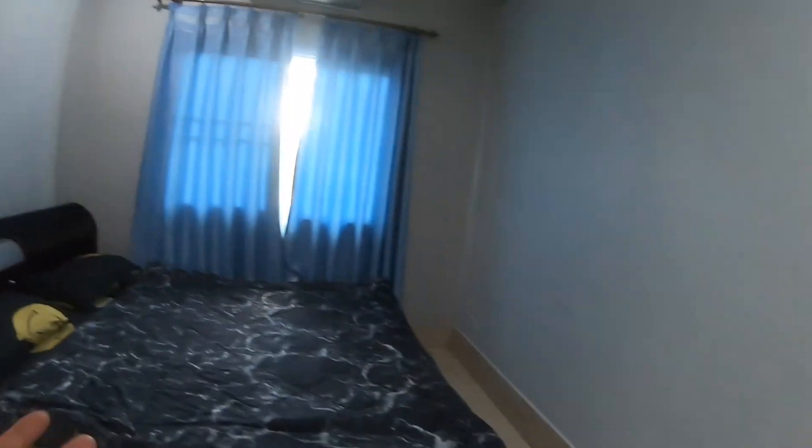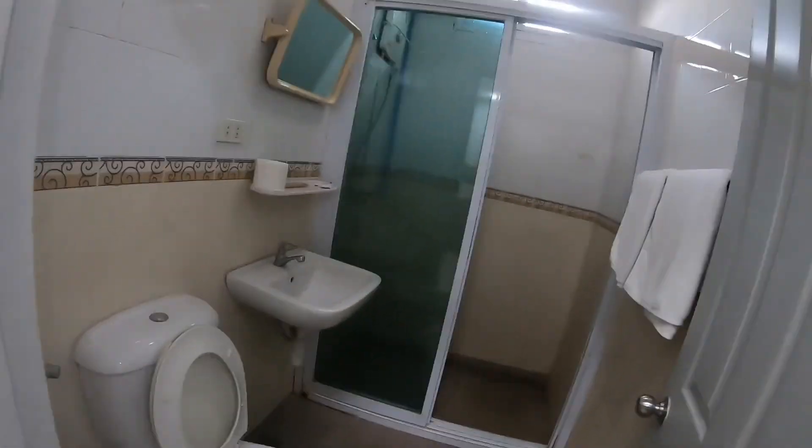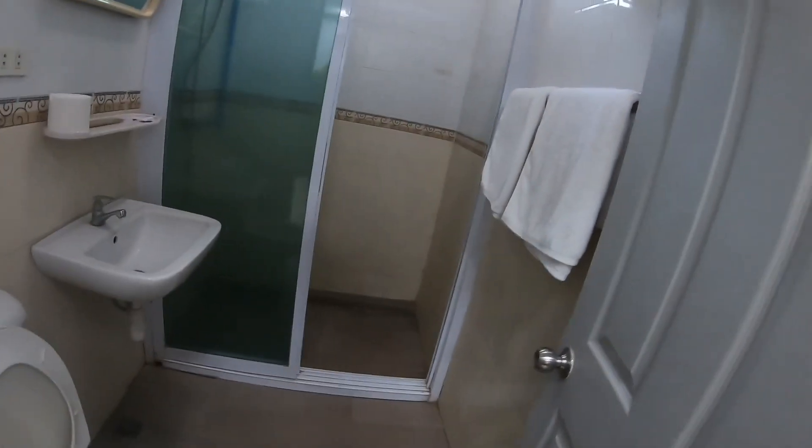This is a two-bedroom apartment with toilet and shower area. This is the shower area with toilet and the sink, and also the towel.